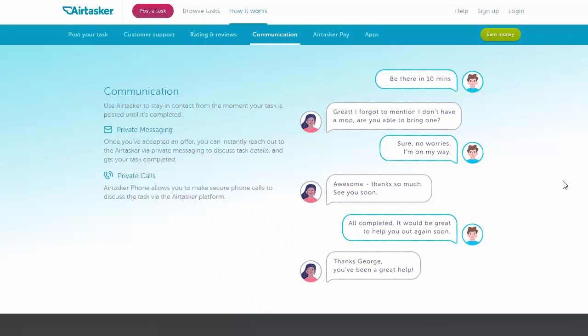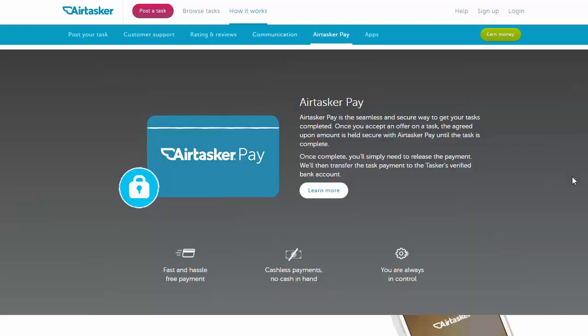There'll be a short communication, and private messaging is allowed once they've accepted the offer. And when you complete the job, you get paid by Airtasker Pay — it's an escrow service that ensures you get the money after you've finished the job.